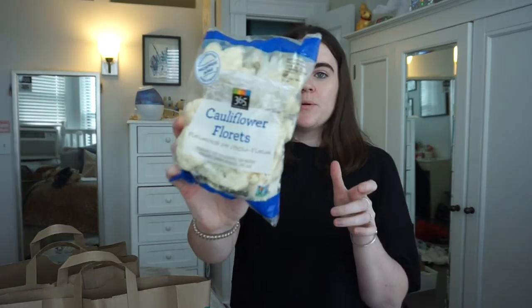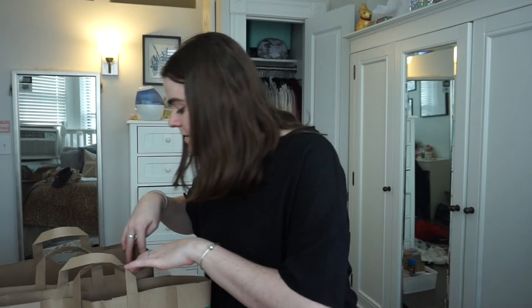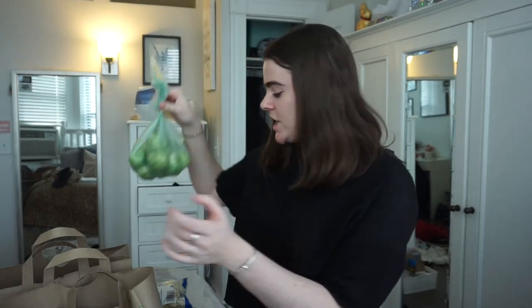I got cauliflower pre-cut because I'm lazy — I'm just going to have it roasted for dinner one night. I also got a bag of Brussels sprouts. I love these roasted too; they're so good, and I'll probably have them with the chicken I bought.